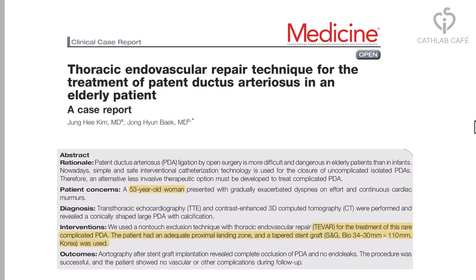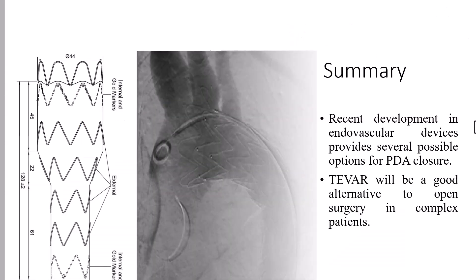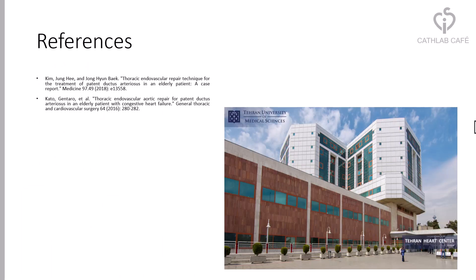Another publication also reports TEVAR in a 53-year-old woman. In summary, recent developments in endovascular devices provide several possible options for PDA closure, and TEVAR will be a good alternative to open surgery in complex patients. Thanks for watching.